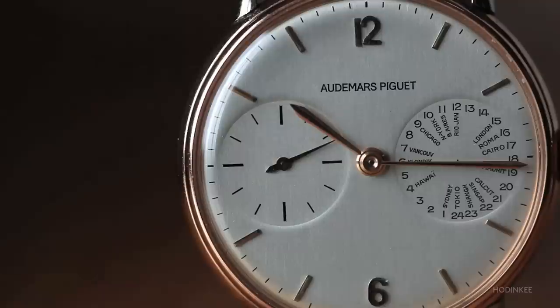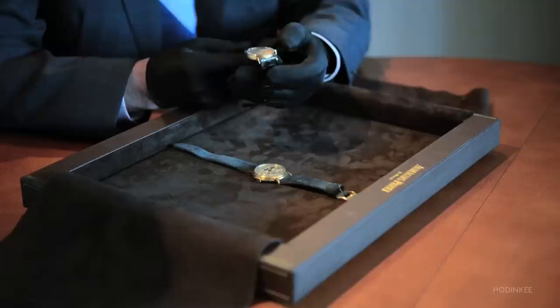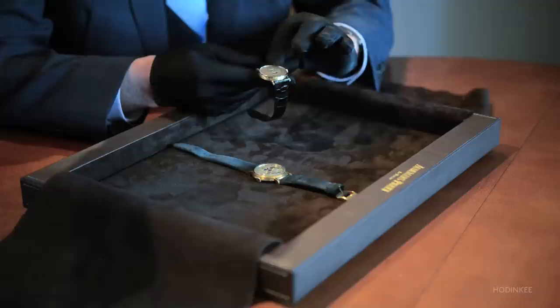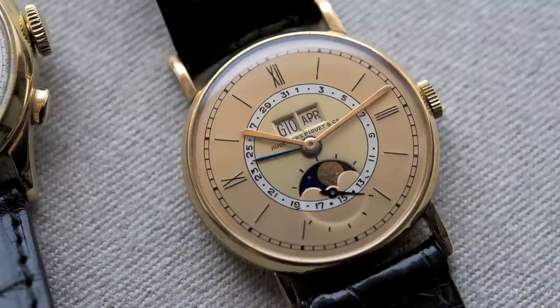Moving on to calendar watches. Here we have an example where manufacturing began in 1930 and it was ultimately sold in 1942. It's a smaller size triple calendar moon phase. What distinguishes this particular timepiece is the three-tone dial — outer in champagne pink, then a silvered ring for the date, and then gilt color in the center.